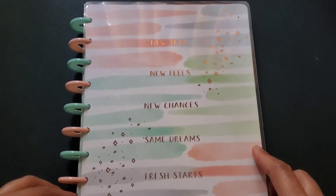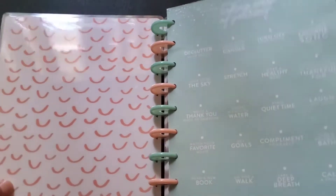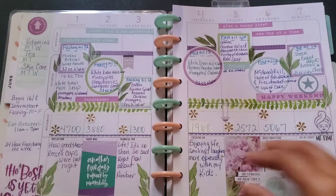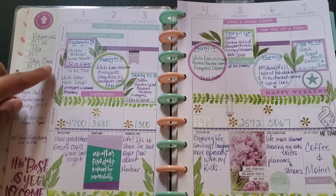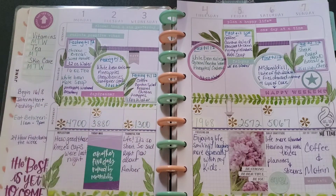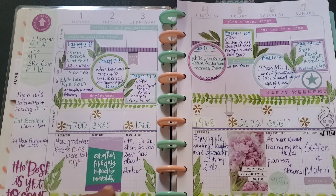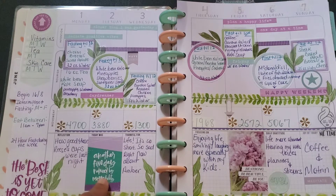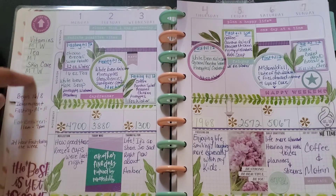This is my wellness planner. I use this planner to jot down what I've eaten for the day. It says 'intentions: nourish' and I use that to the fullest — I write down everything I've eaten for the day, whether good or bad. For movement, I keep track of my steps. There are guided journal questions — sometimes I answer them, sometimes I don't. I also keep track of my vitamins, my tea, and my skincare with little habit trackers.